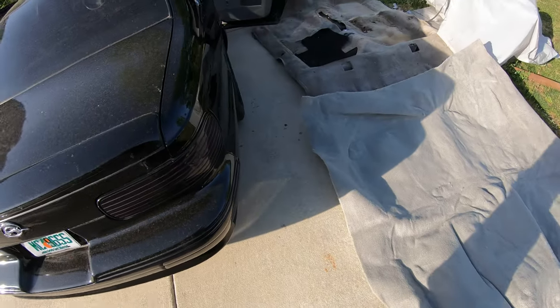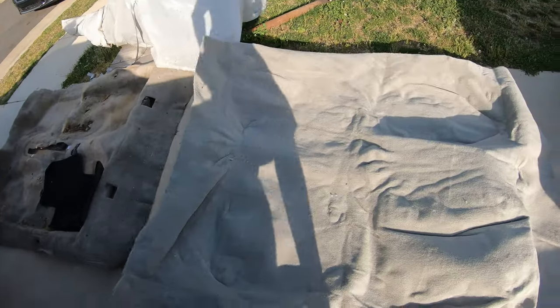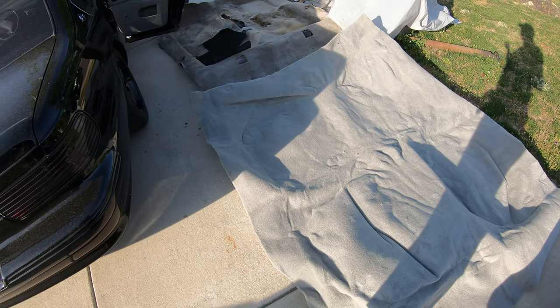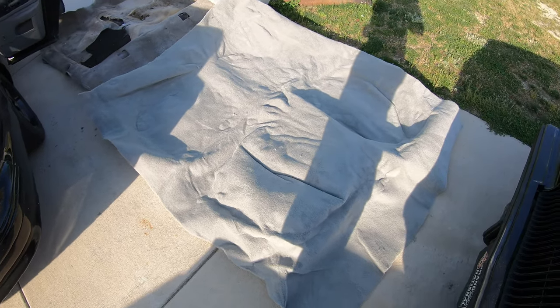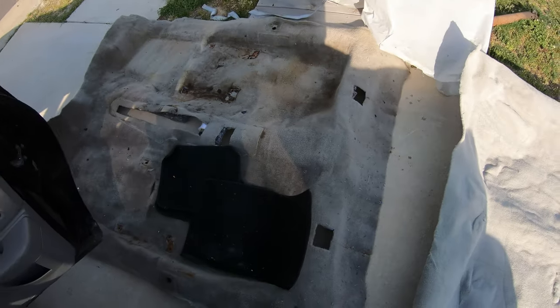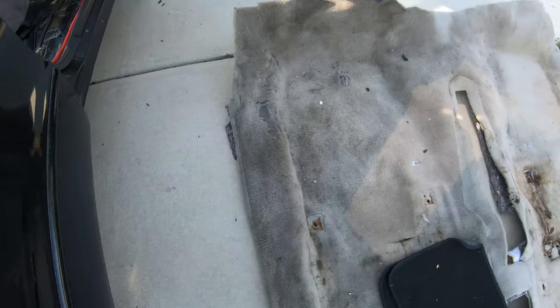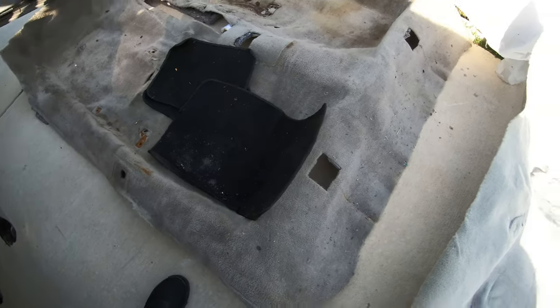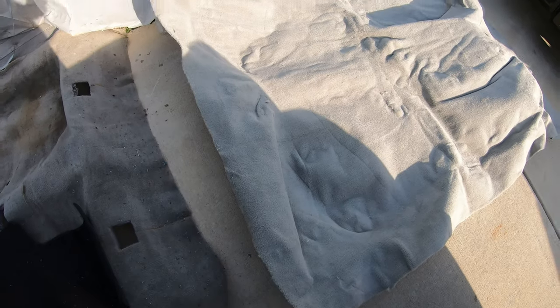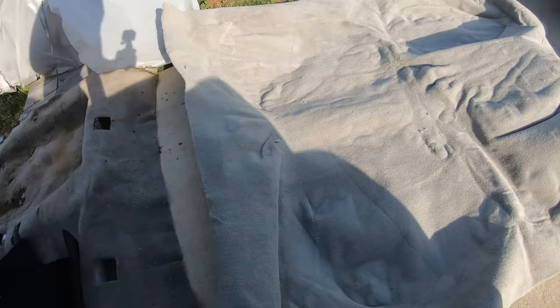Here's the carpet laid beside each other. It's the next day - yesterday I was messing around with it and got tired, so I walked away before I broke something. The old carpet - that thing is filthy. I could get it clean, but the issue is right here: it's worn all the way through where the heel or foot was resting. That's the reason I'm switching it out.